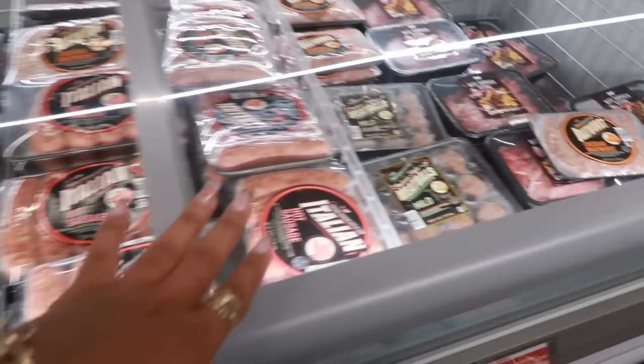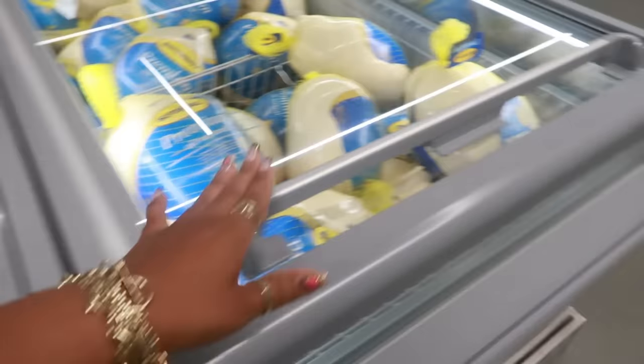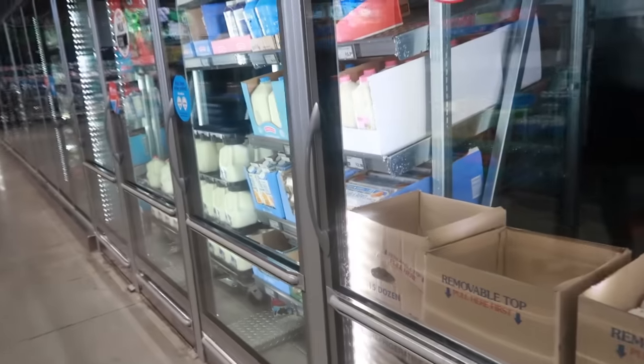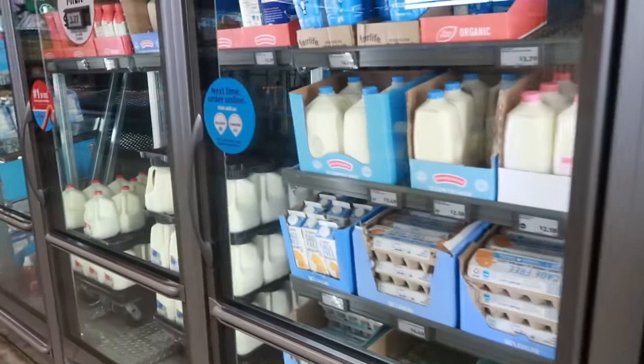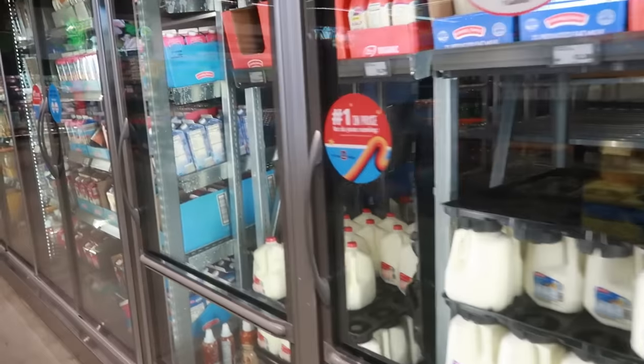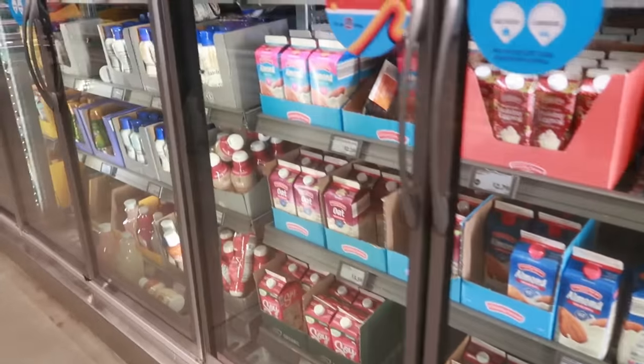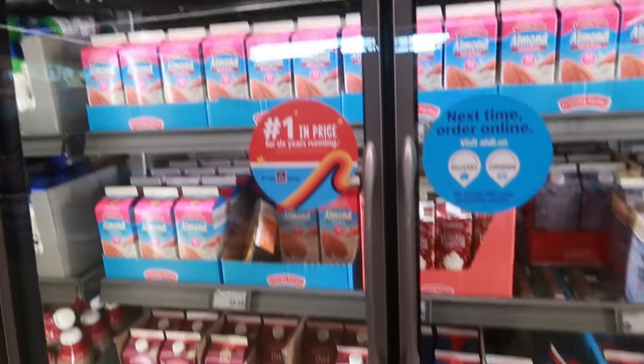I talked to one of the employees and asked what happened to the store. They said it was a corporate decision — they want all the stores to have the same layout. Sometimes you just can't mess with something that's already perfect, but this isn't my store.